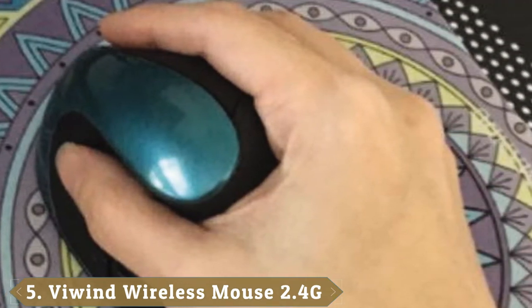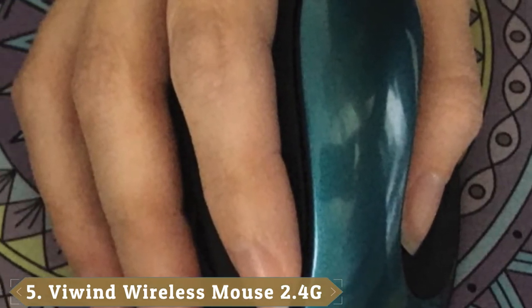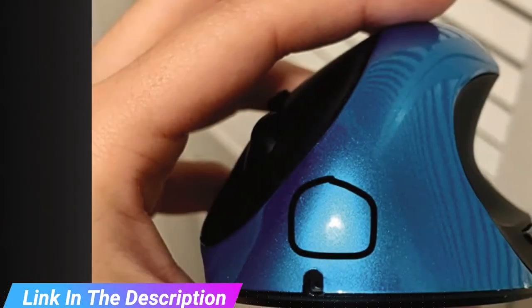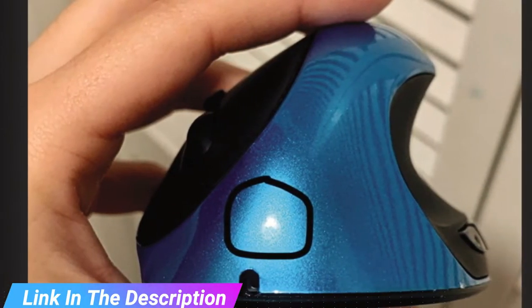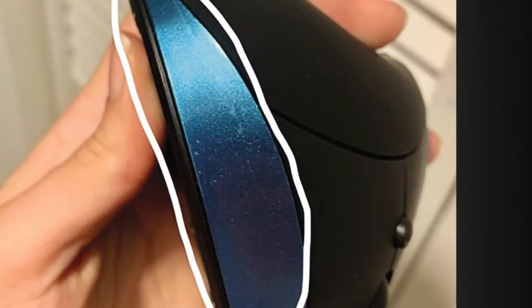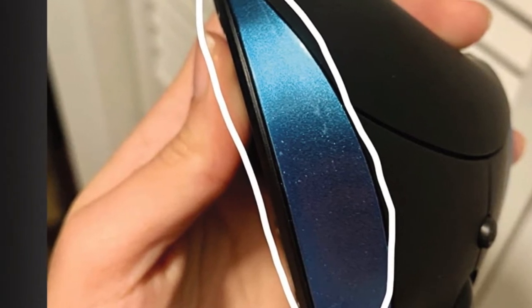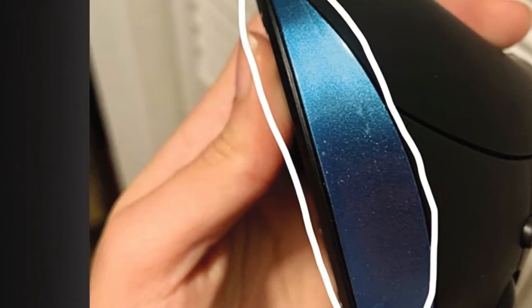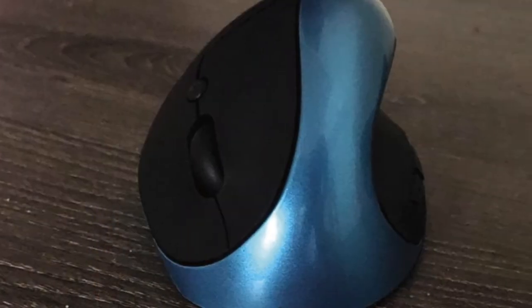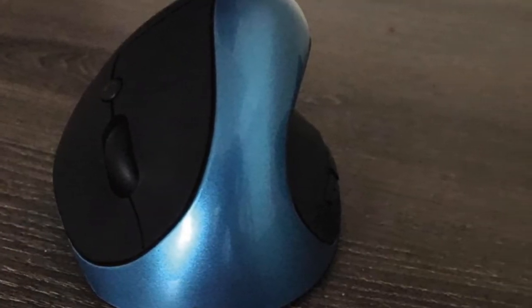Built-in rechargeable battery with auto-sleep function. The VUIN Wireless Mouse has a 650 mAh battery capacity, only about 3 hours full charging time needed, and supports 720 hours of working. The ergonomic mouse can enter power-saving mode automatically after 8 minutes idle; press any button to wake it up. This conserves power and extends product life. If the mouse lacks power, connect the charging cable and it can work simultaneously.